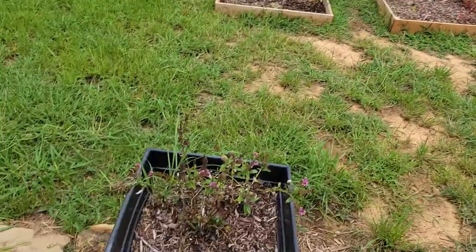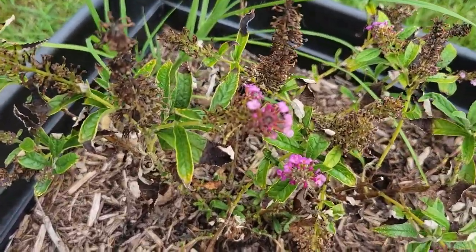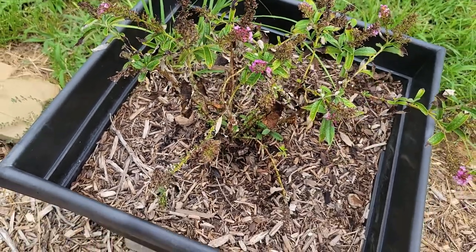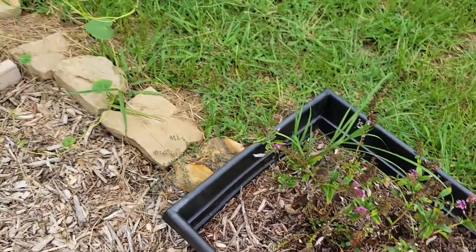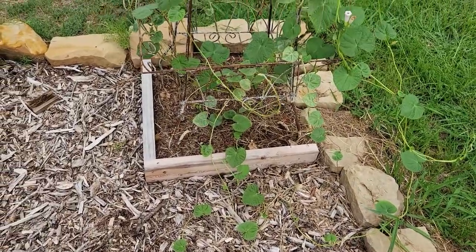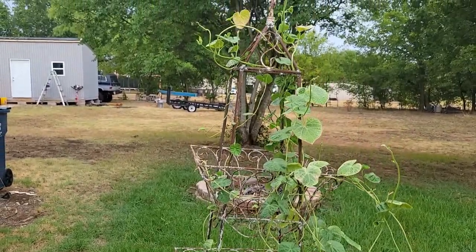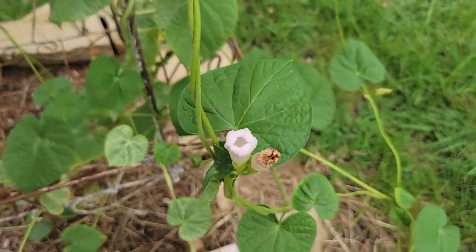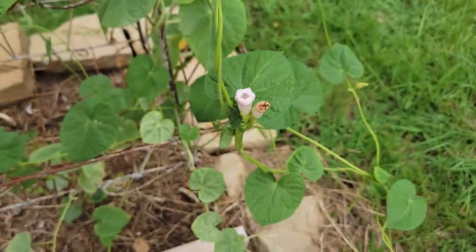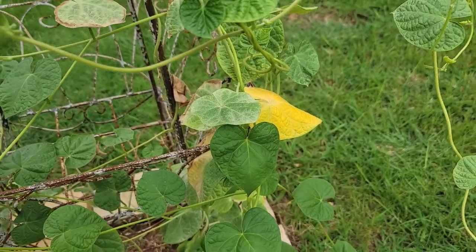My butterfly bush — this is the raspberry butterfly bush. Still some flowers on it but it's getting burnt and definitely looks like it needs to be deadheaded. Here is the morning glory tower. If I had come out this morning, I could have shown you that flower was open right there, but that is the only one. And we're still dealing with some yellowing of the leaves.